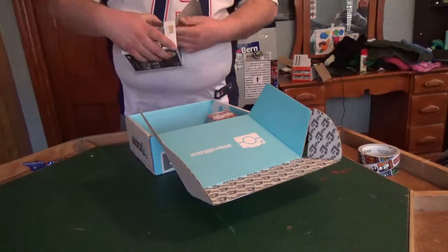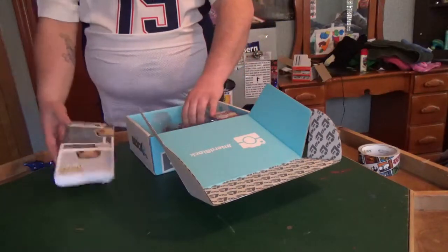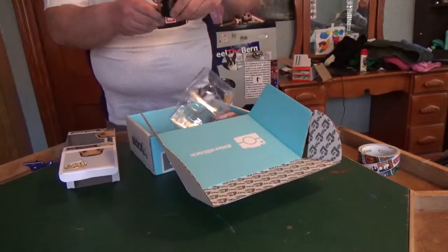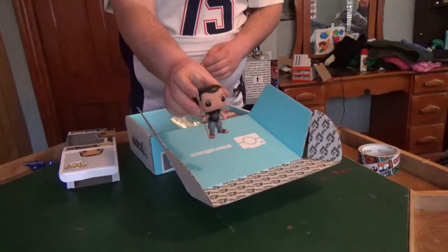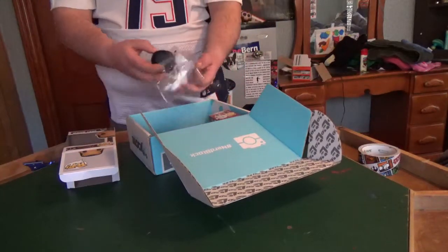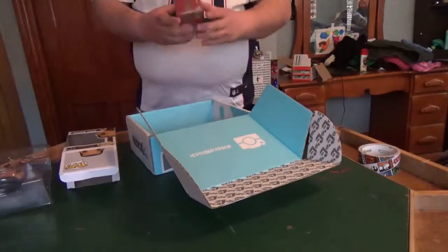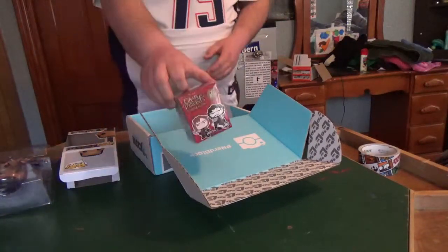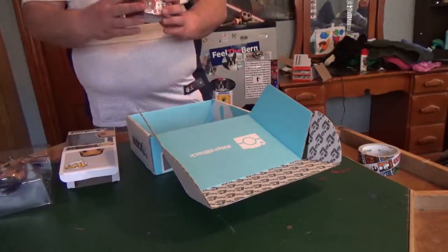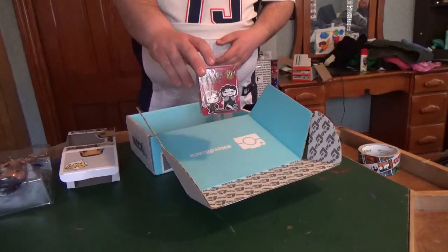Let me open him up, actually, and check him out a little more. He's got like a bow staff or a spear. Very cool. I also got a Game of Thrones Mystery Mini Funko, which is cool to get two Funkos because these things are like eight bucks regularly.